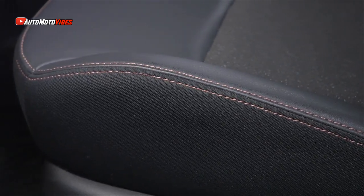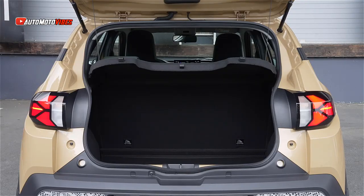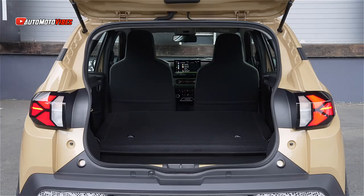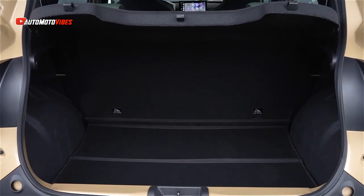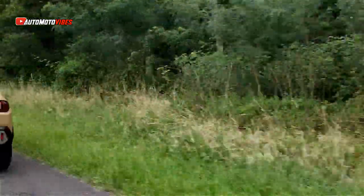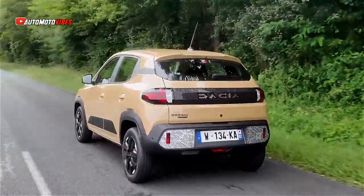the Dacia Spring suffices for the average Spring user, based on a driver covering approximately 23 miles daily, with the majority of trips being shorter than 43 miles, at an average speed of 23mph, with 75% charging their vehicle at home.